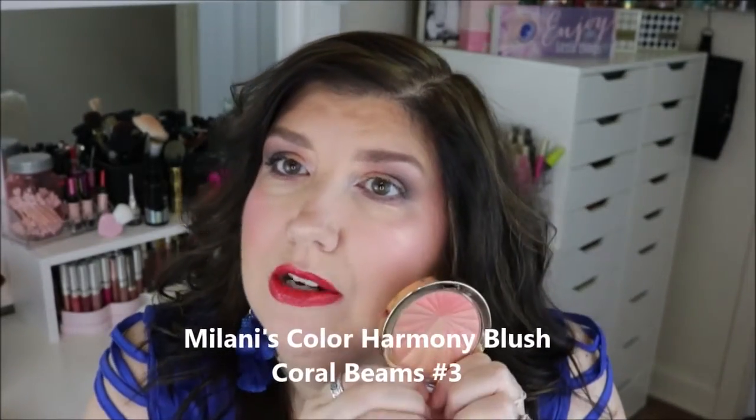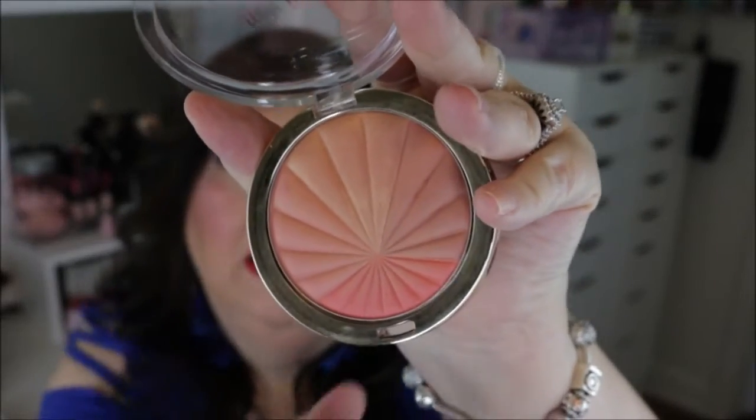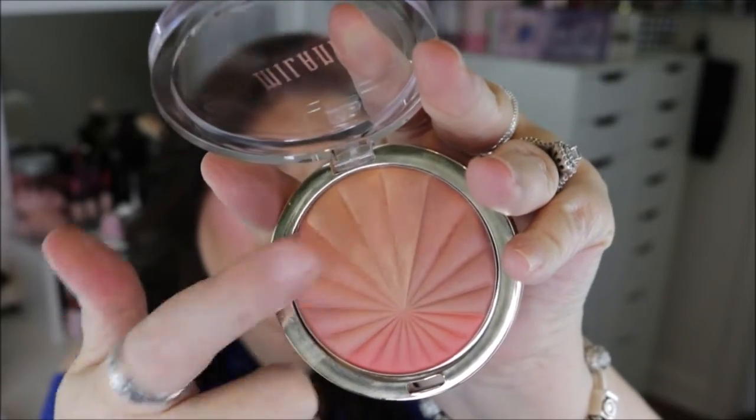I really, really like this blush — I'm actually wearing it today. I really love it. It's blendable and just very soft in the pan. It's kind of like a little color wheel. It has a deeper, darker coral, and then two medium shades, and then a lighter shade.